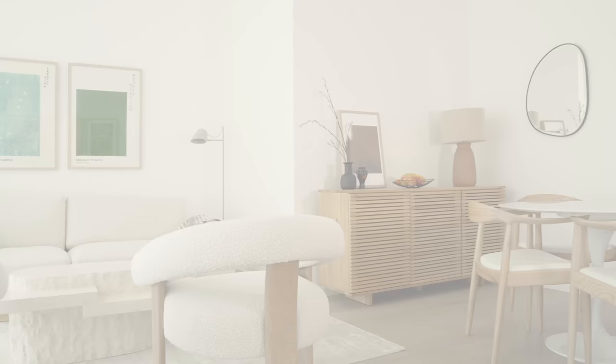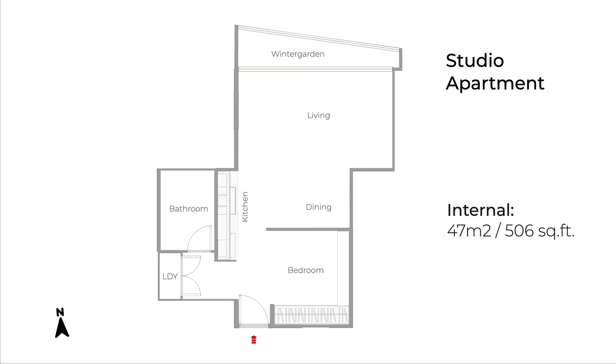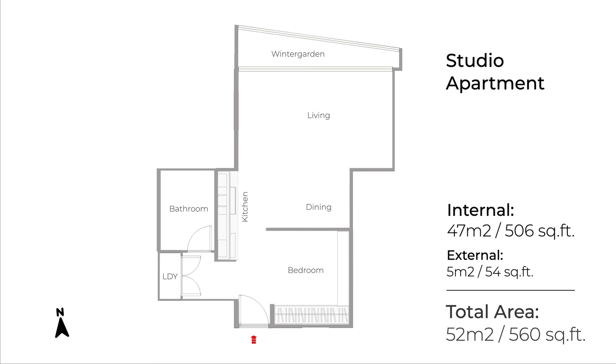This luxury studio apartment features a partitioned bedroom space upon entry on the right, with a laundry, bathroom, and one-wall kitchen on the left. Continuing through the space is a living and dining area that opens up into a winter garden with north-facing windows that feature views of Sydney Harbour between the buildings. The whole apartment comes to a total of 52 square meters — 47 being the internal area and 5 square meters of winter garden.